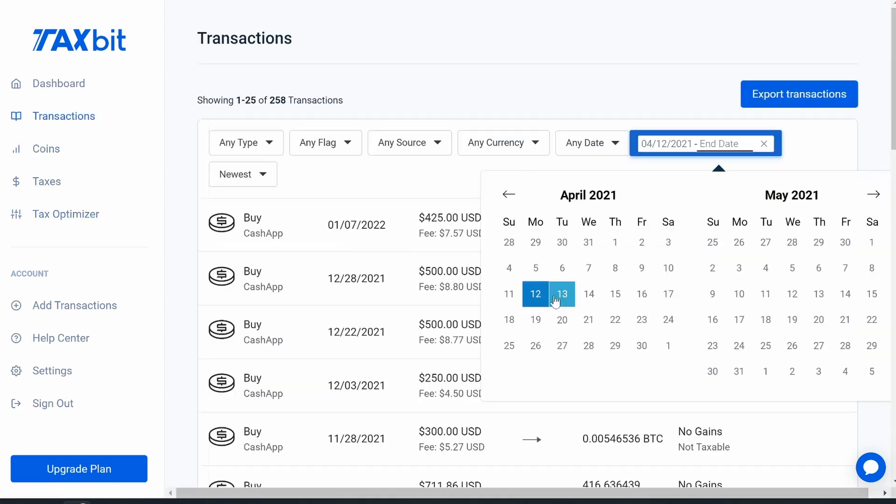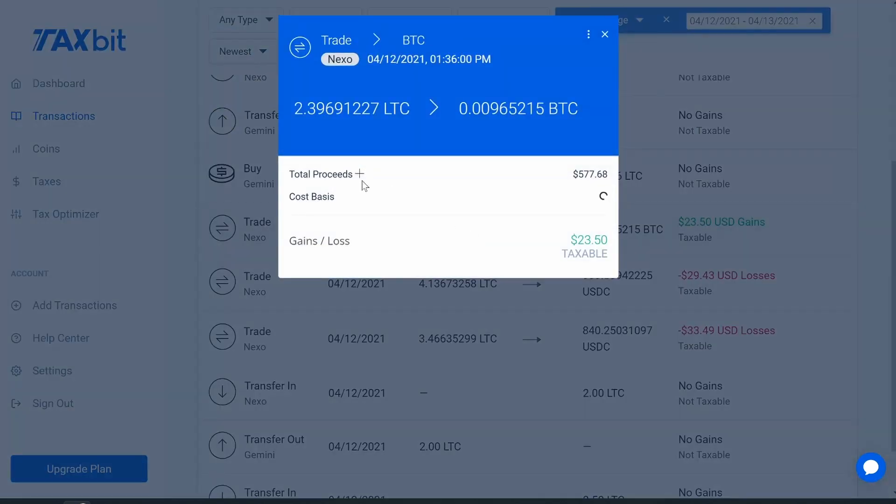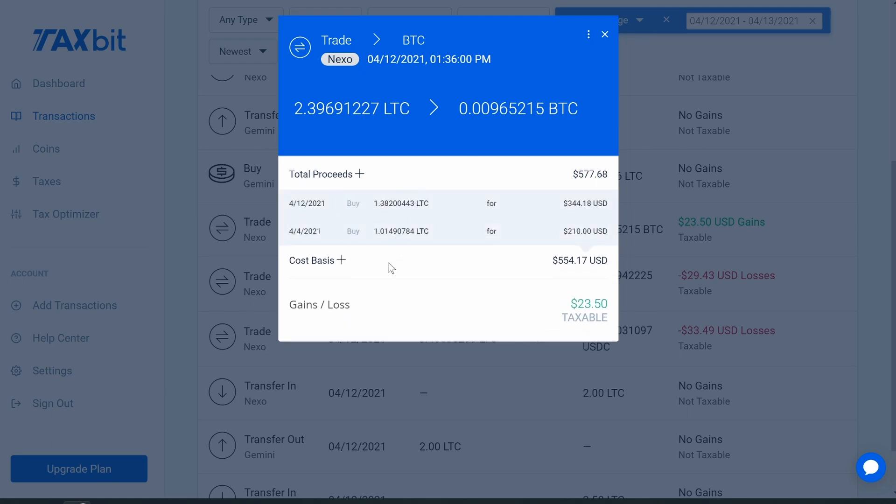Once it's in, let's see what it looks like. I go to 'Transactions' and set a date range between the 12th and 13th so it pops up. Here it is — I traded 2.39 Litecoin for 0.0096 Bitcoin and had a $23 gain from it. If I click on 'Cost Basis,' it shows exactly where those Litecoin buys came from — purchased on the 12th and the 4th at specific prices. That's how it calculates the cost basis. This single trade actually turns into two rows on the 8949 form; some more complex trades might turn into 10 rows or more.